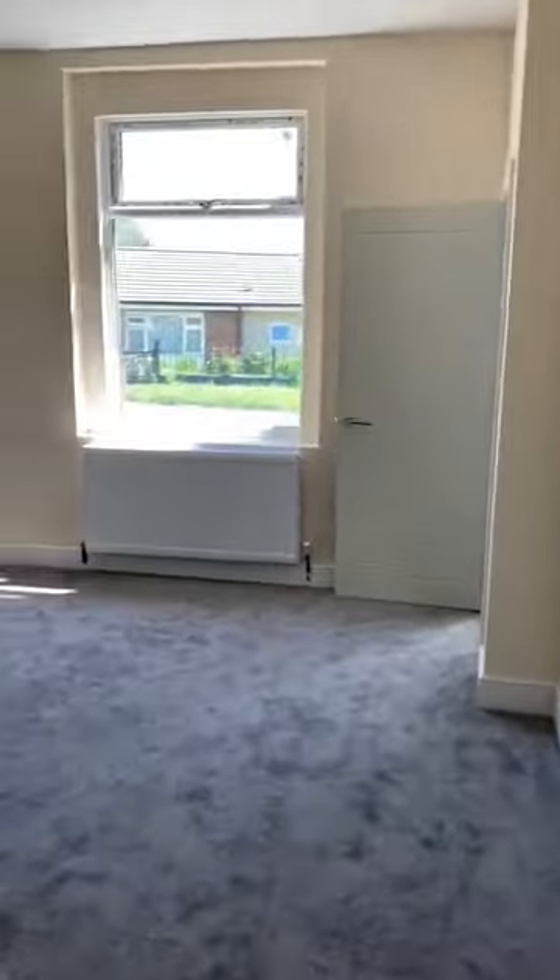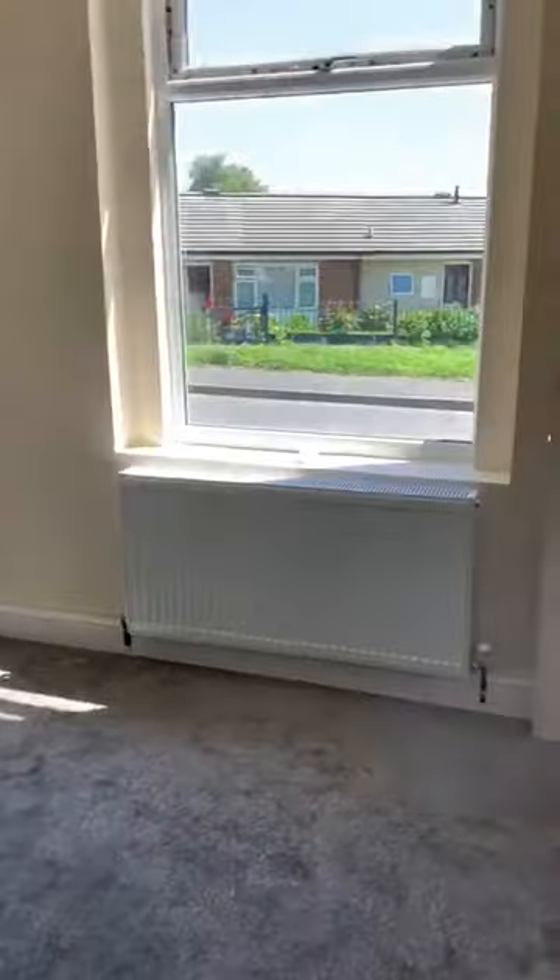The property, as you can see, has had a lot of it re-plastered, newly decorated everywhere, and new carpets throughout.